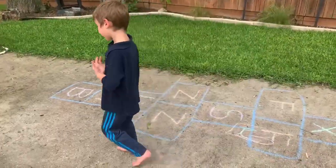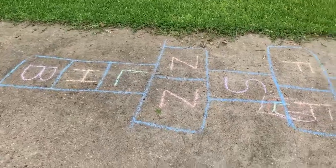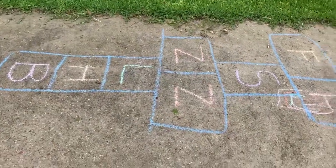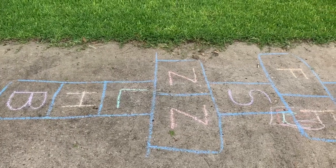He's in kindergarten, so that is a perfect way for kindergartners to get some letter recognition. You can do sight words, you can do numbers — mix it up, try it out, see you guys, have fun being active!